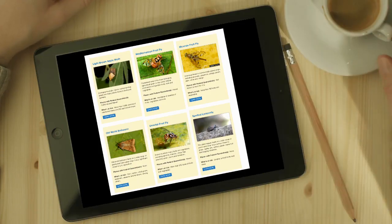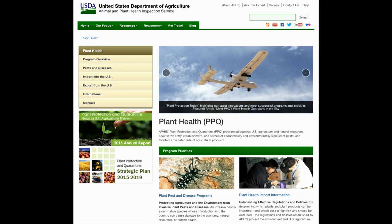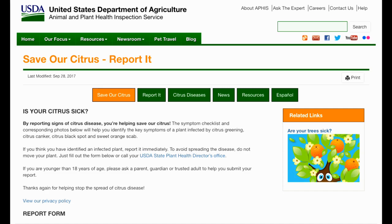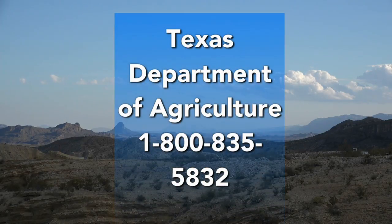Visit these websites to find more information about invasive fruit flies online. For questions on USDA's ongoing fruit fly work, or if you think you may have an invasive pest on your property, please report it at www.saveourcitrus.org, or call the Texas Department of Agriculture at 800-835-5832.